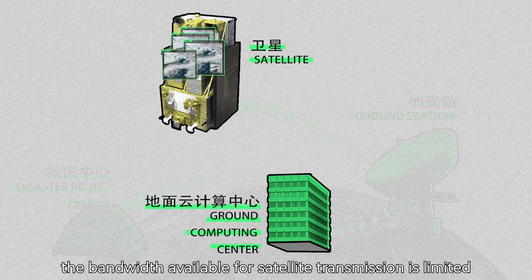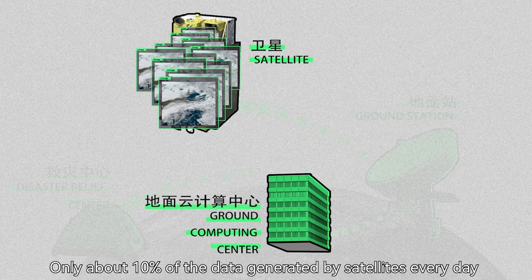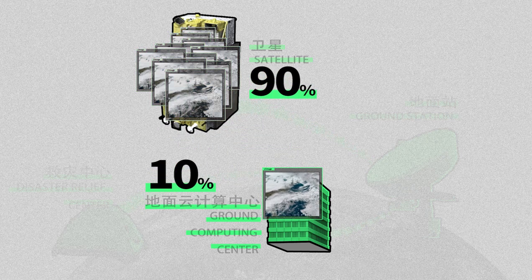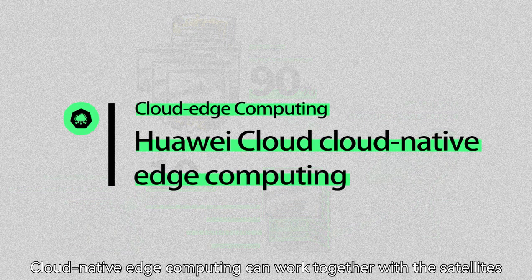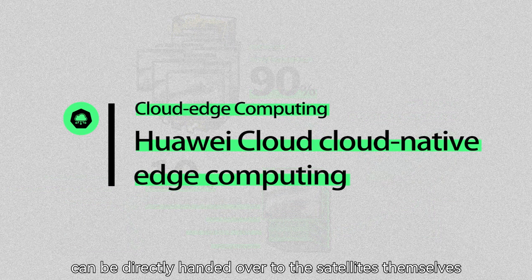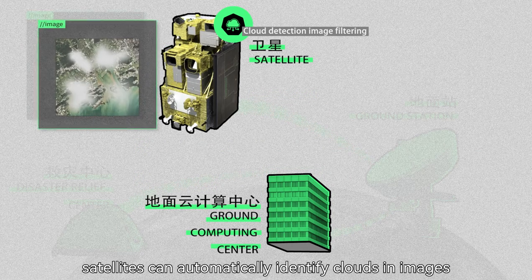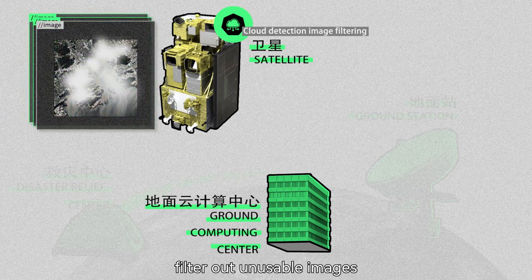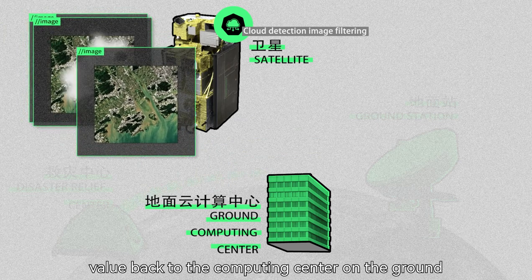However, the bandwidth available for satellite transmission is limited — only about 10% of the data generated by satellites every day can be transmitted to the computing center. Huawei Cloud has the answer. Cloud-native edge computing can work together with the satellites, and some computing workloads can be directly handed over to the satellites themselves. With edge computing, satellites can automatically identify clouds in images, filter out unusable images, and transmit only the images with analysis value back to the computing center on the ground, saving bandwidth.